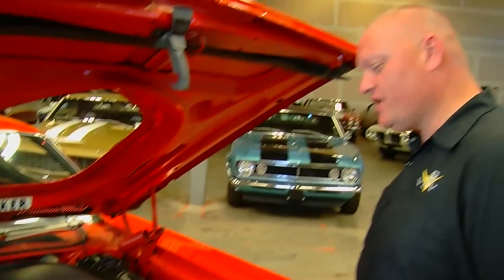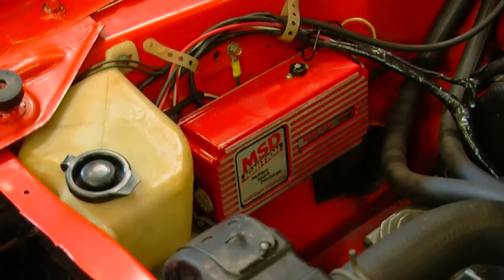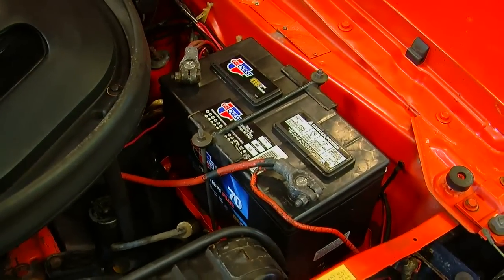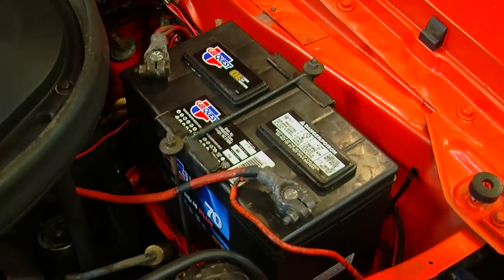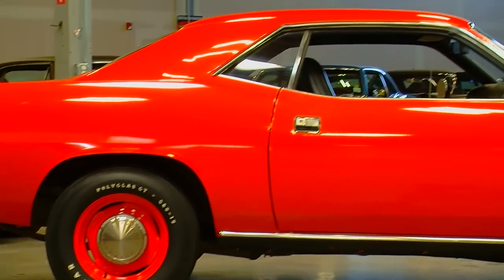It's not 100% stock — there were a couple of things added. There's an MSD ignition box and an incorrect late model battery. But overall, this is what it would have looked like when you popped the hood on the car new, giving you just a look back at what this thing was. And the originality is all kind of fine and cool.